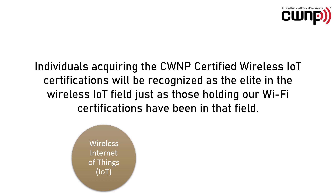Individuals acquiring the CWNP Certified Wireless IoT certifications will be recognized as the elite in the wireless IoT field, just as those holding our Wi-Fi certifications have been in that field.